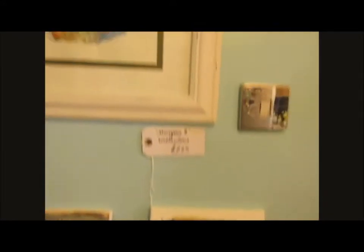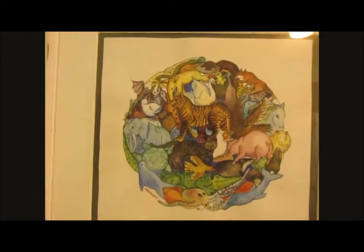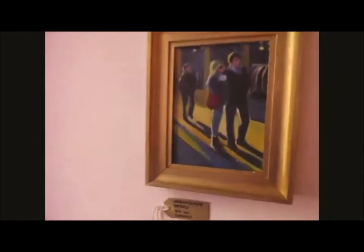This is an illustration in watercolour called Menagerie. Some more postcards. Citrus fruit. This is a detail of urban landscapes.